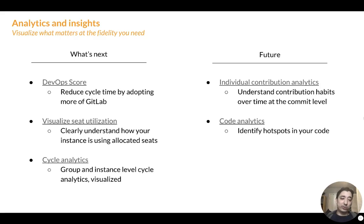What's next for analytics is DevOps score, seat utilization, and cycle analytics improvements. For DevOps score, we want to provide instances with more guidance on how they can use GitLab and continue to reduce their cycle time. On seat utilization, we've heard a lot of requests about how users can visualize how their instance is using seats over time and which specific users contributed to that usage. And for cycle analytics — a really important tool that many users love — we want to make it scopable to the group and instance level and visualize time across stages. We're excited to tackle this in early 2019.